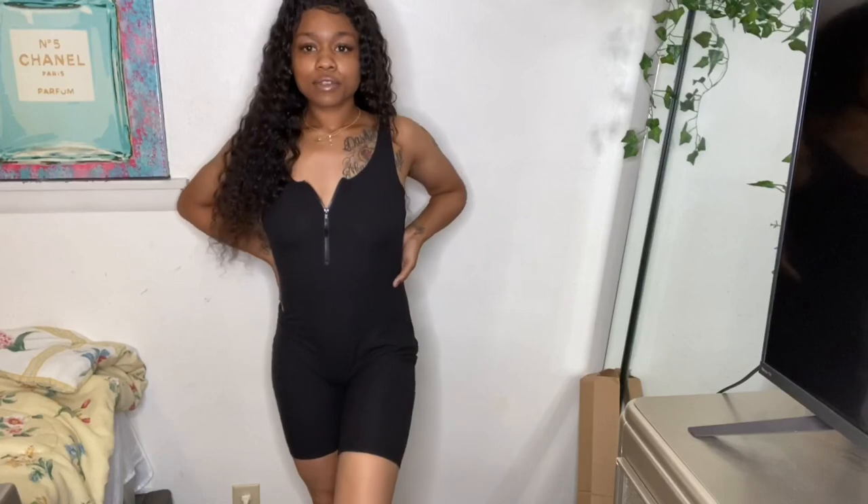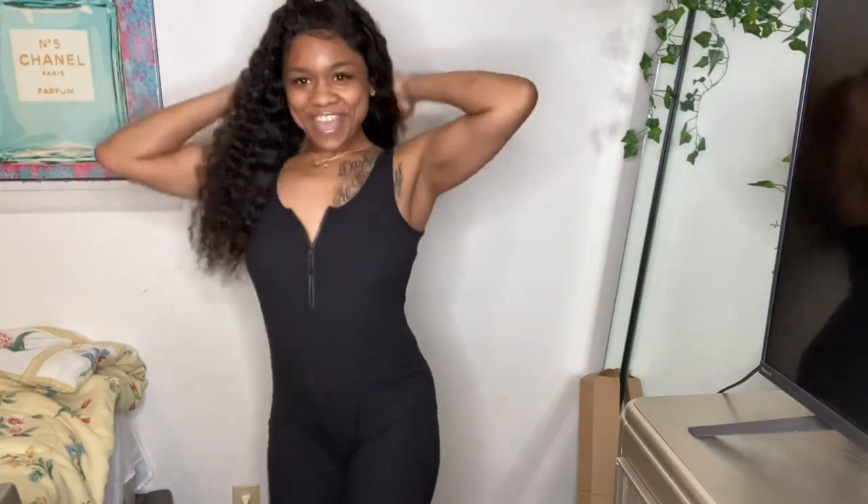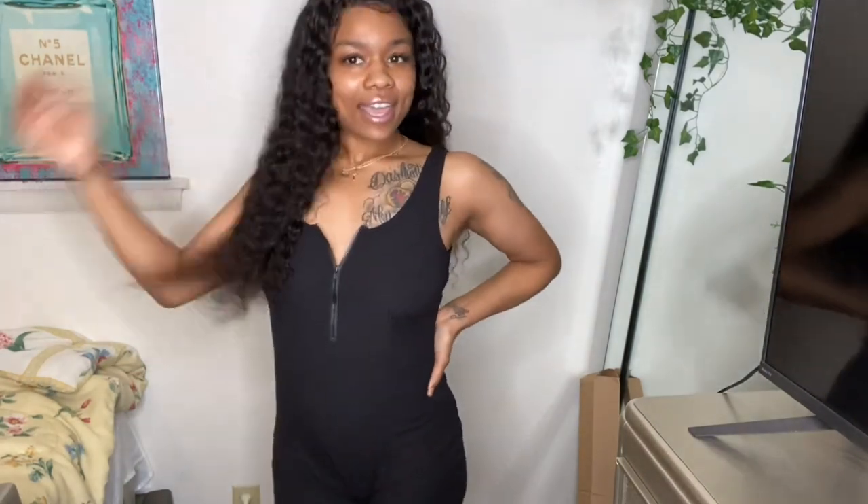It has that same rib material and it's still very cute — still giving me some type of body. I'm gonna be fine this summer. My hair just looks so cute with all these outfits.